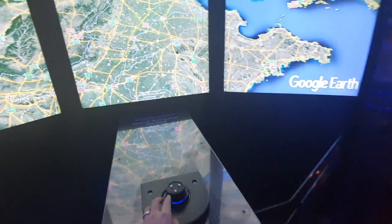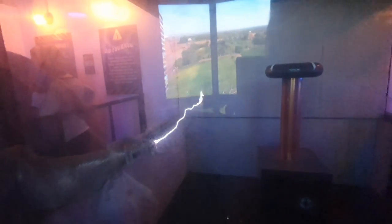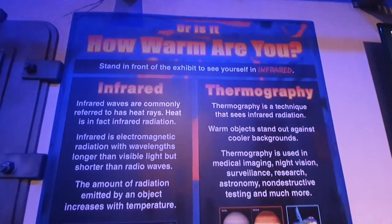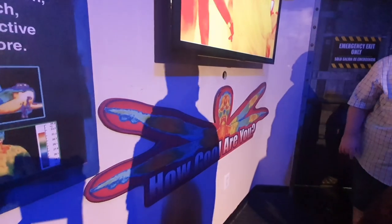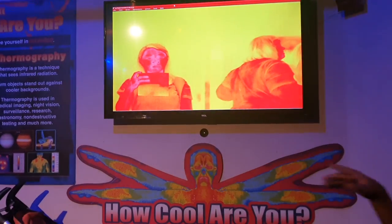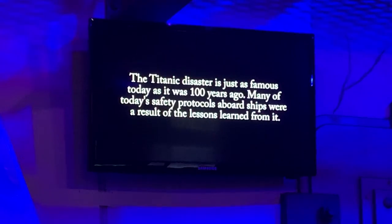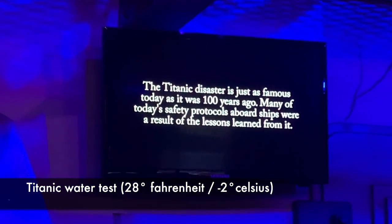The first and second floors are filled with interactive displays that will keep you engaged. This place actually reminds me of the Mind Museum. There's an exhibit where you can feel the difference — my cheeks went from warm to cold. It's like an icebox tablet for our brains.